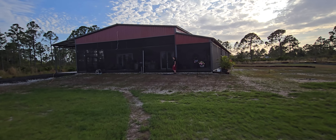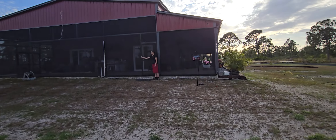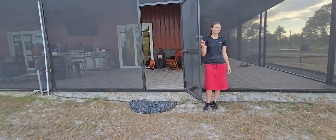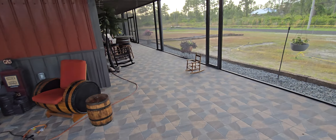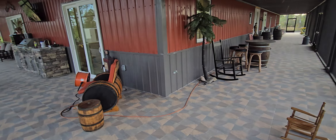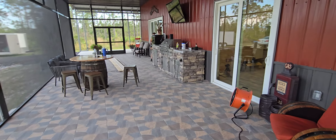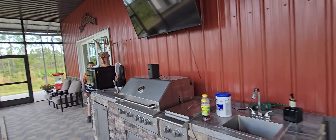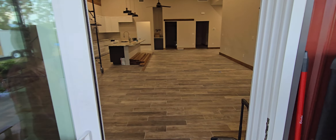We're gonna walk in and give you all a look at what's done. Simply opens the door for us — she is well trained. All of the outdoor space that is screened was tiled. Nice little outdoor kitchen, TV. Electrician's not done — he'll be here tomorrow to finish up some lighting, fans, and stuff.